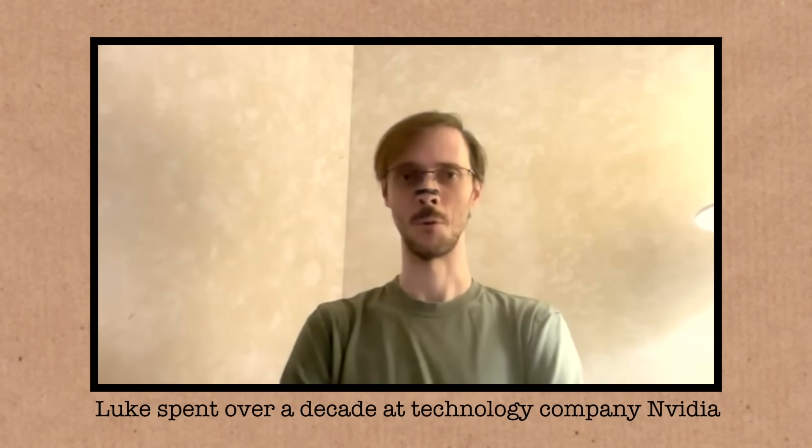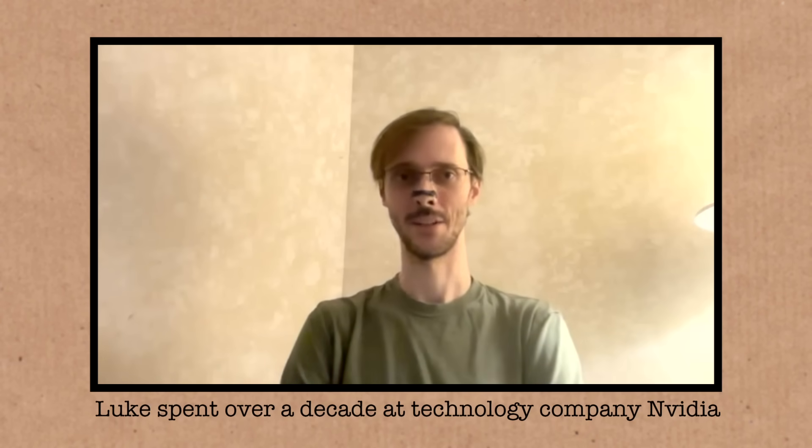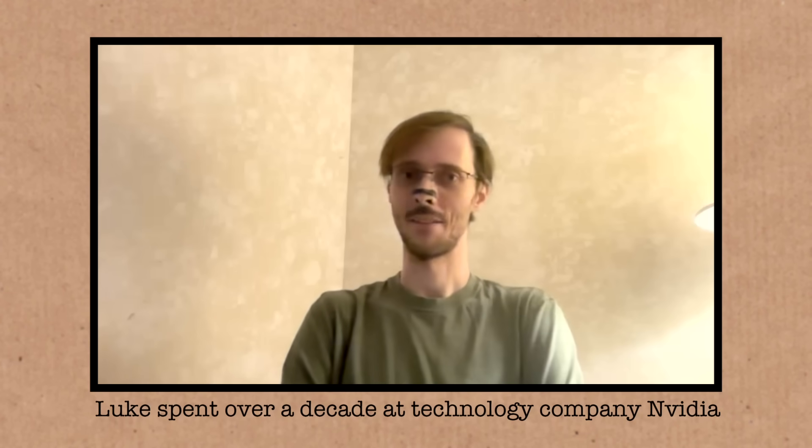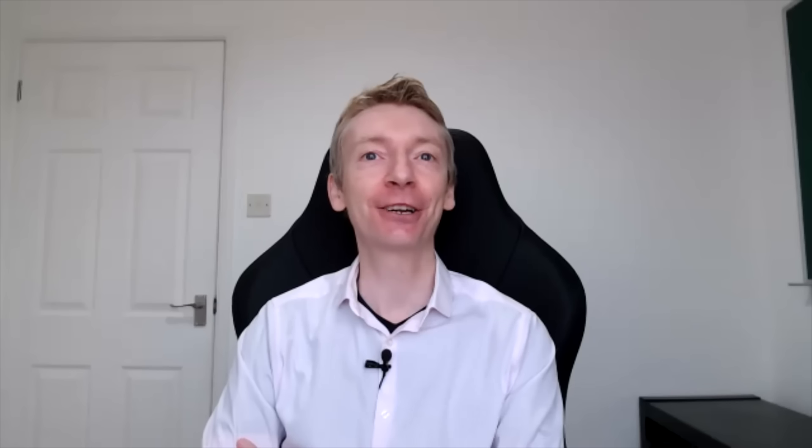My background at my former employer was very much: if computing's too slow, throw some GPUs at it. I figured I have some budget, I have some interest, I'm going to see if I can do practical accelerated computing for the Great Internet Mersenne Prime Search. This has been going since the 90s, looking for these large Mersenne primes — it's an exercise in hardware, computer power, solving this problem. I threw my personal GPUs at it a little bit.